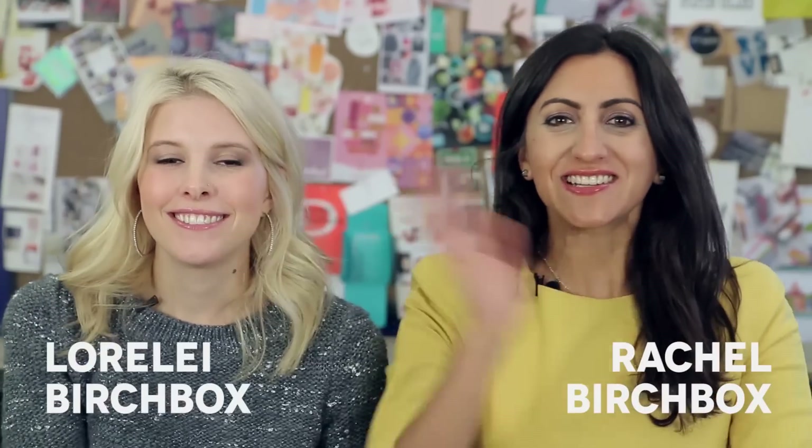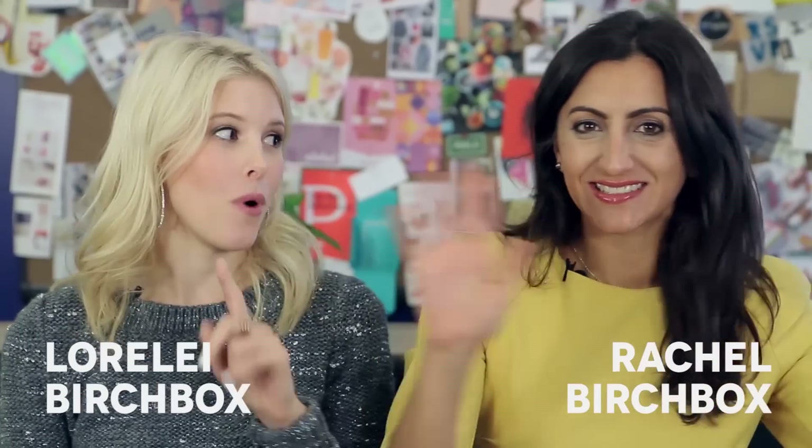Hey guys, I'm Lorelei. I'm Rachel. And this is your November Sneak Peek Part 1. Still October obviously, but there are so many awesome things coming up for November that we need to tell you about. Let's get into it.